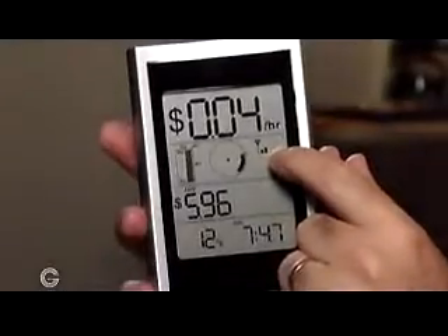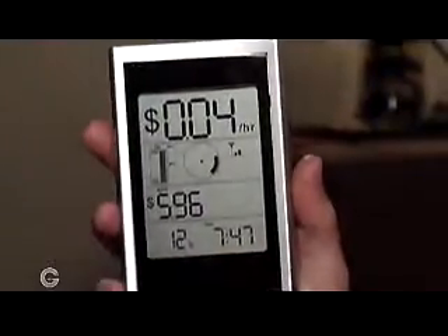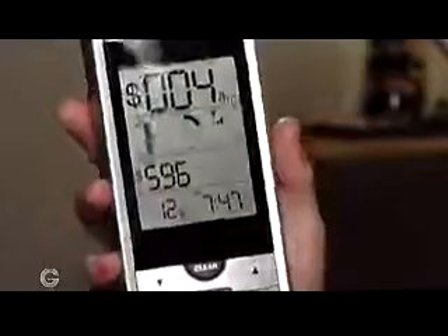You can see the signal strength between the sensor unit and the monitor here, so you can see if there's anything blocking it. Down at the bottom you also get the time and the temperature, so you don't have to go outside to see how hot or cold it is.